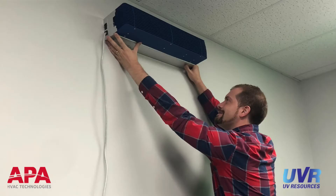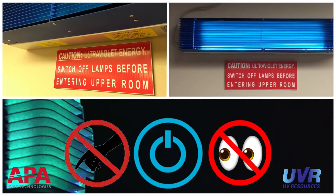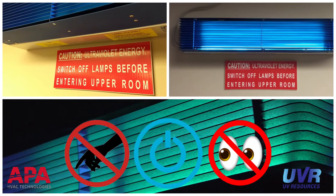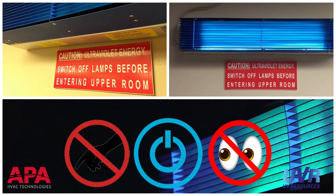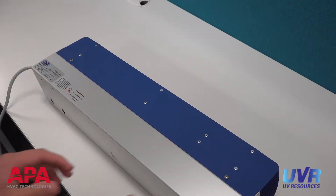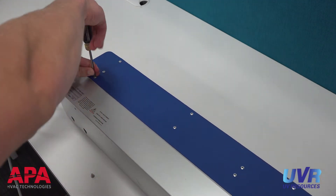After it is installed, it is recommended to keep skin and eyes away from the Glow unit if it is on, and to turn off the Glow before servicing it. Following these guidelines will ensure that the building occupants in the space are safe. After installing the Glow fixture per the installation manual, maintenance is as simple as periodically replacing the bulb and clearing any accumulated dust.